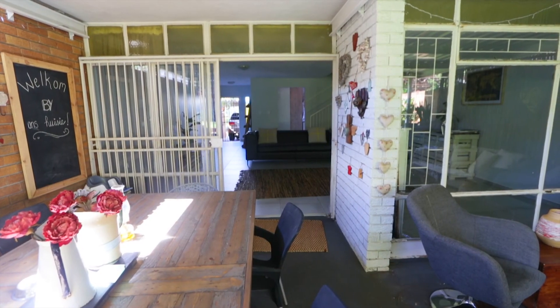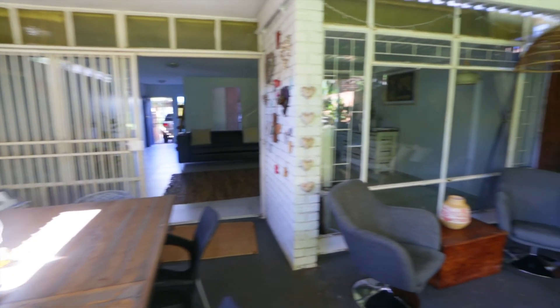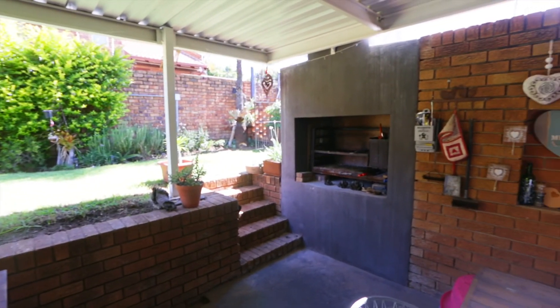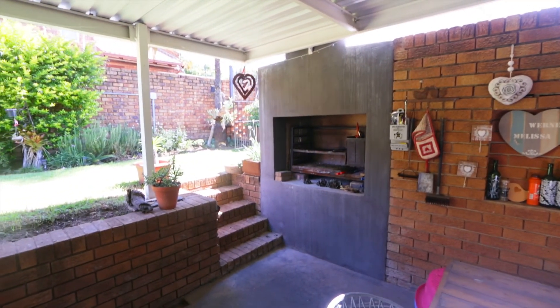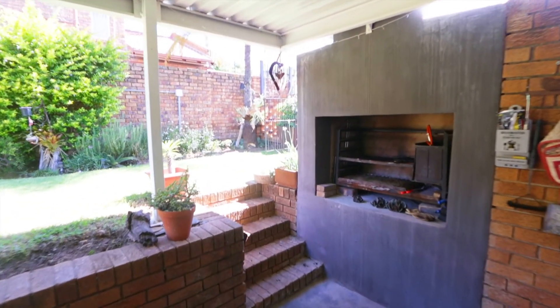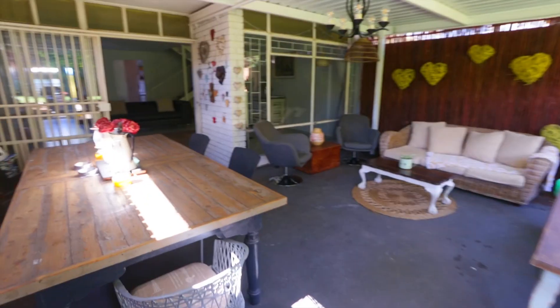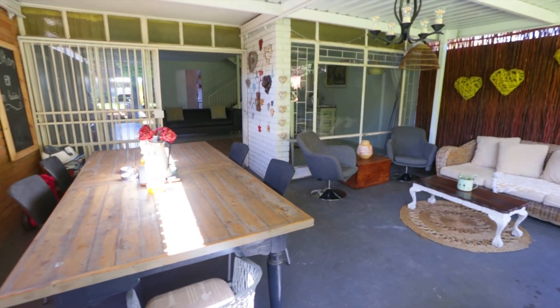Okay, so you can see this — I'm in the entertainment area, covered-up patio. It's nice and spacious and it's got a built-in braai. What I want to say about this patio is that first of all it's a bolt-in that's been fastened in so it can be removed, so you will find that this is not on the plan.